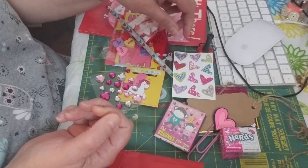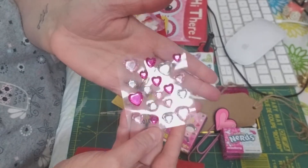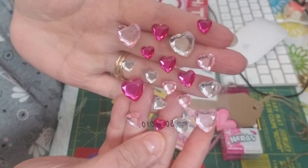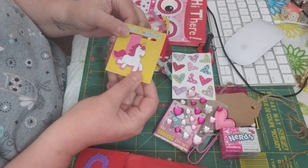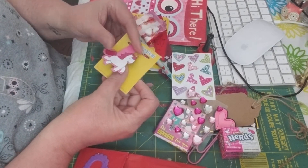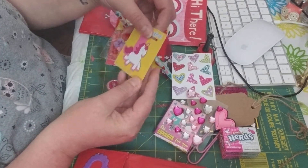Thank you, Paula. And these right here — wow, some pretty bling hearts. Love those. Thank you. I love that with the little unicorn — that is so cute. I think unicorns are so cute. And it's a pagekeeper, you know — it's magnetic.